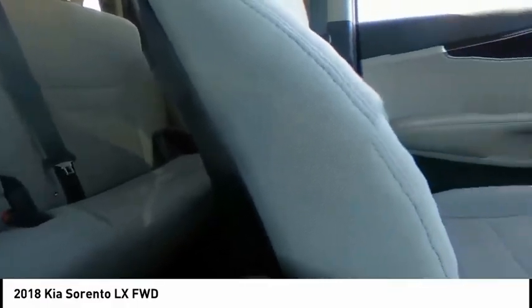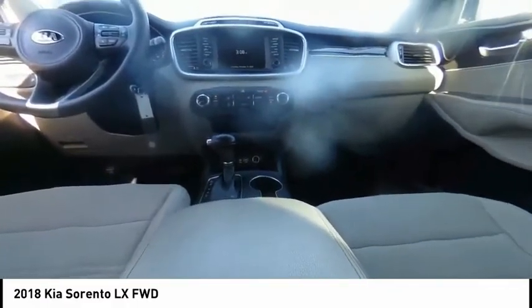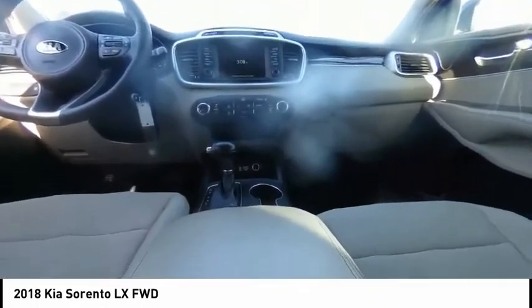Electronic stability control, brake assist, traction control, remote keyless entry, four-wheel disc brakes, speed control, rear window defroster, rear window wiper, Bluetooth, security system.